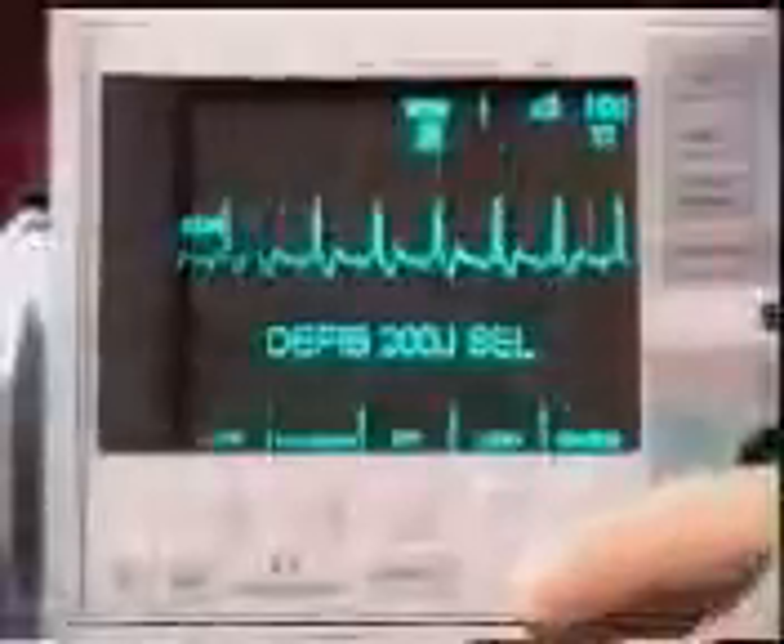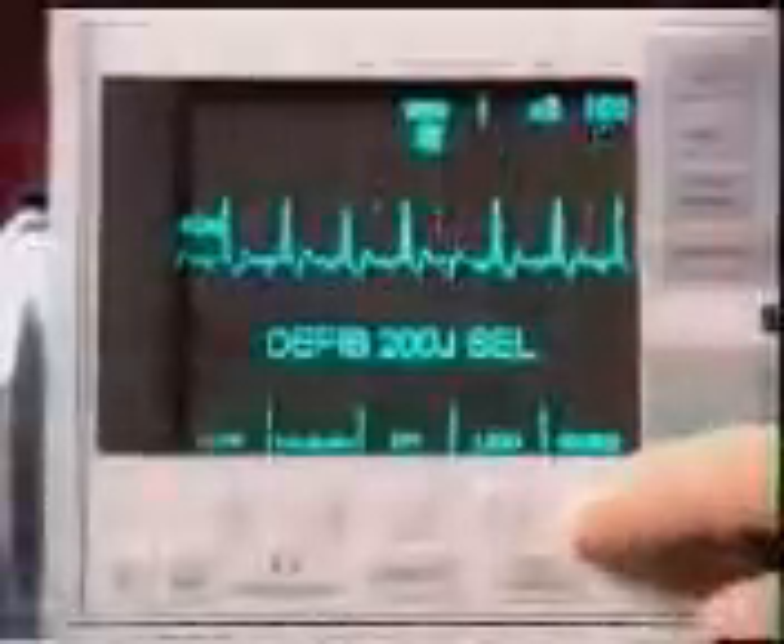One-touch code markers document resuscitation data. The multiple application printer meets every need for script recording, 12-lead, and summary. Removable PC cards and a fax modem card slot enable data transfer and ultimate connectivity. Smart battery packs and a fully automated charging and testing system ensure reliability. And the Zoll M Series keeps pace with your changing needs, allowing upgrades to pulse oximetry, capnography, and other parameters.